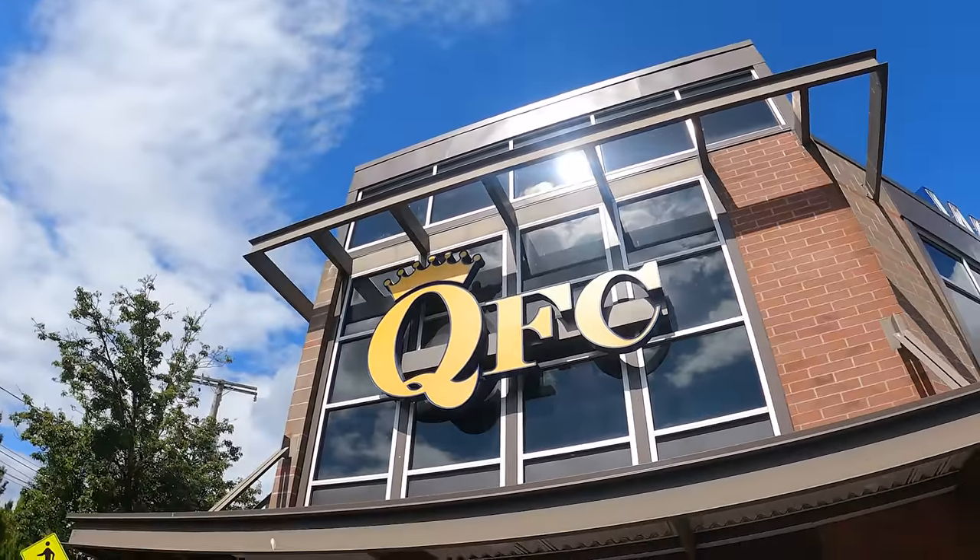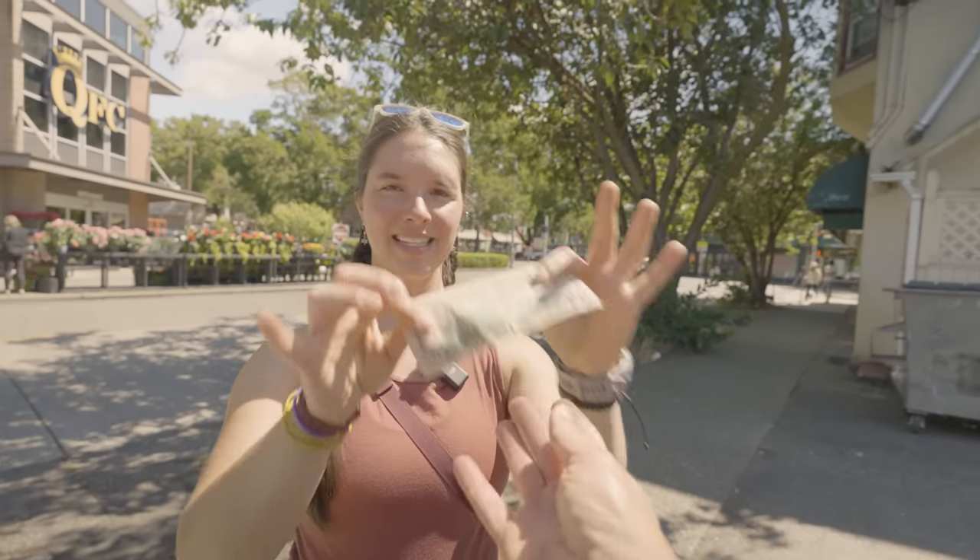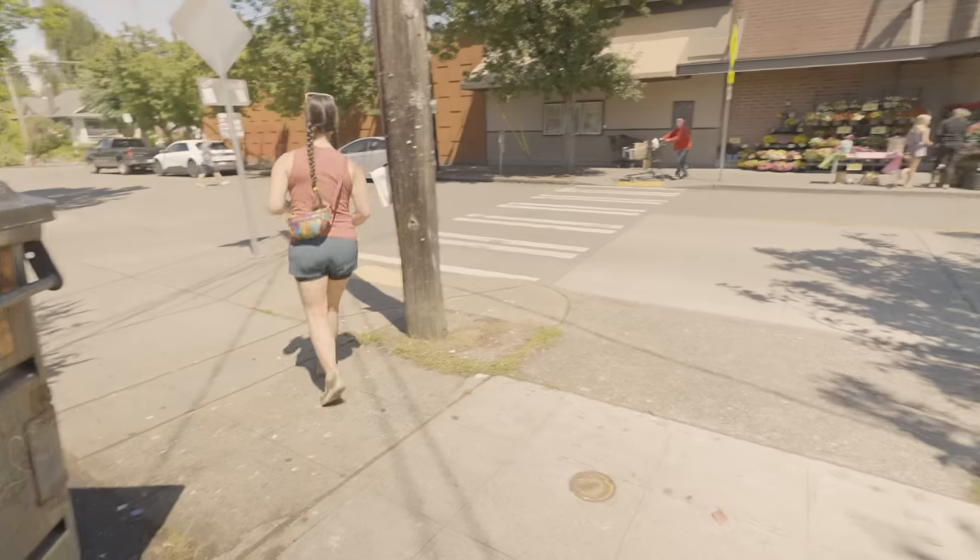QFC is our Kroger chain here in Seattle, and we have $50 and 30 minutes to go shopping. Time starts now.